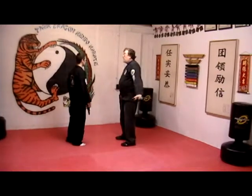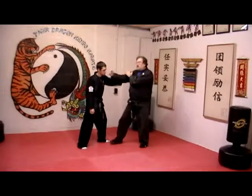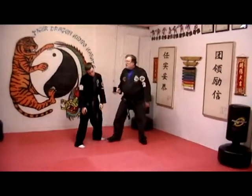First, you will throw a left roundhouse punch, peri block in your stance, going back, do a kick, and then a punch to the side of the face. Ok, now we are going to do it at half speed.